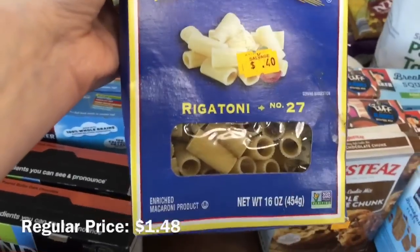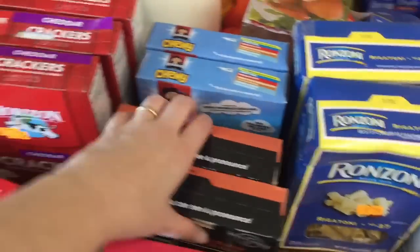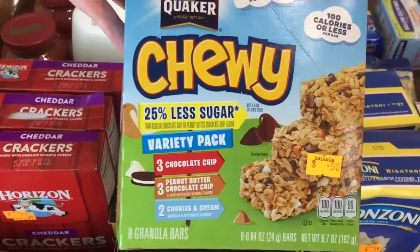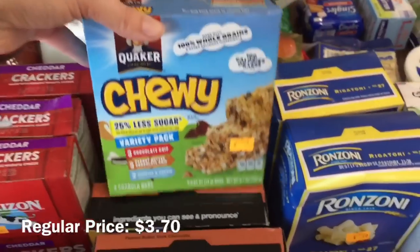They had Ronzoni rigatoni noodles for 40 cents, so I bought two. They had their granola bars on sale for 50 cents each, so I got two boxes of the 25% less sugar chewy Quaker variety packs.